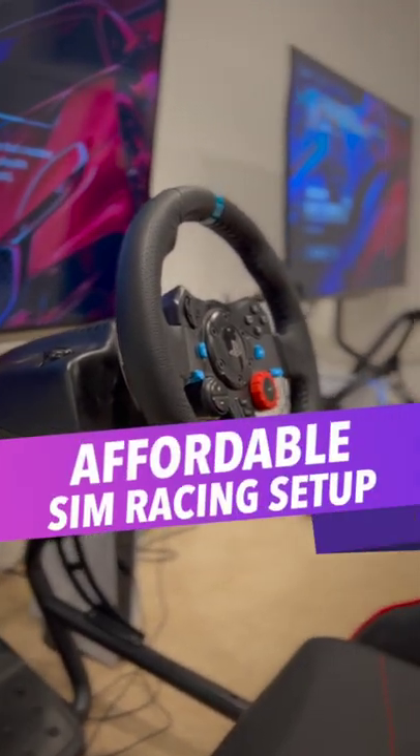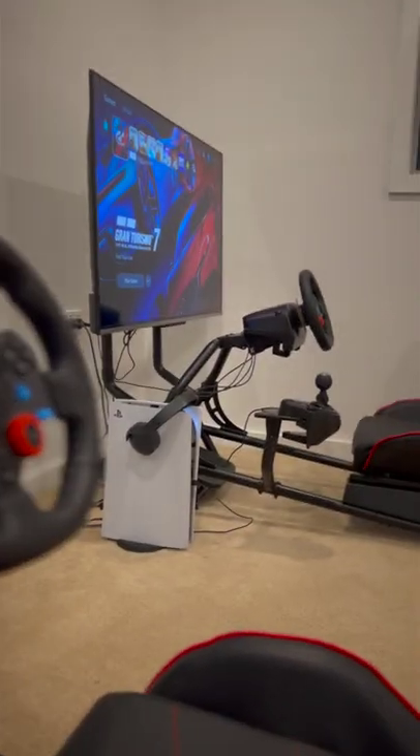Gran Turismo 7 is upon us, and if you want a really cheap setup to play it because you spent all of your money on a PS5, well I'll show you what I did.